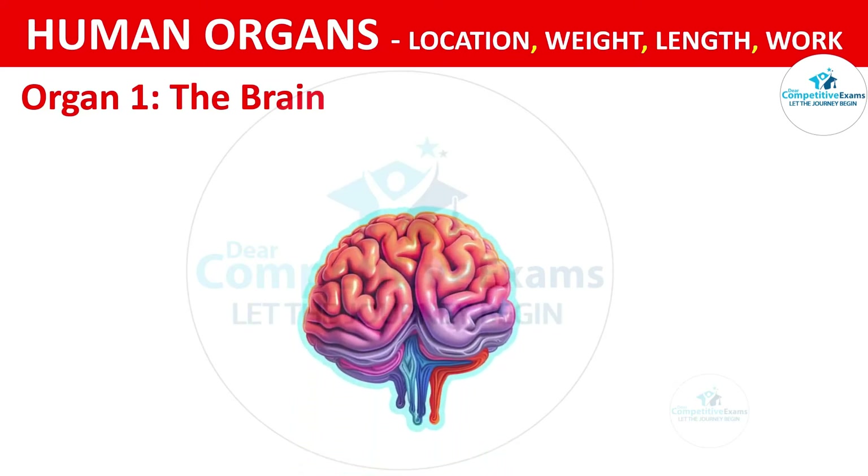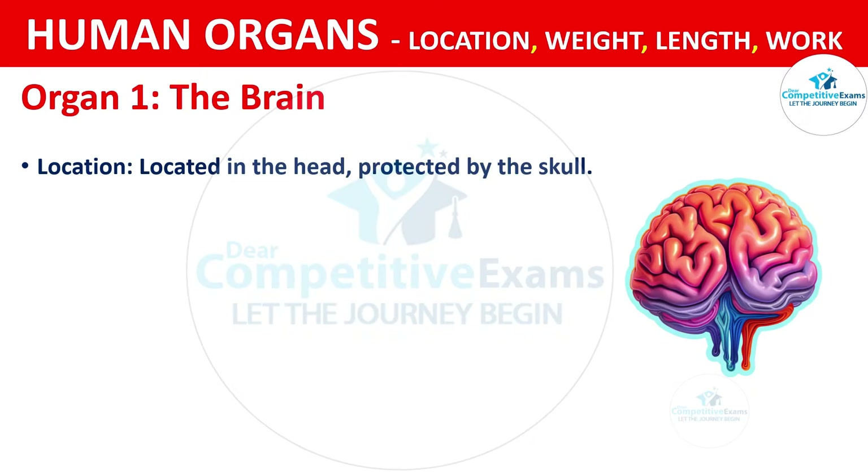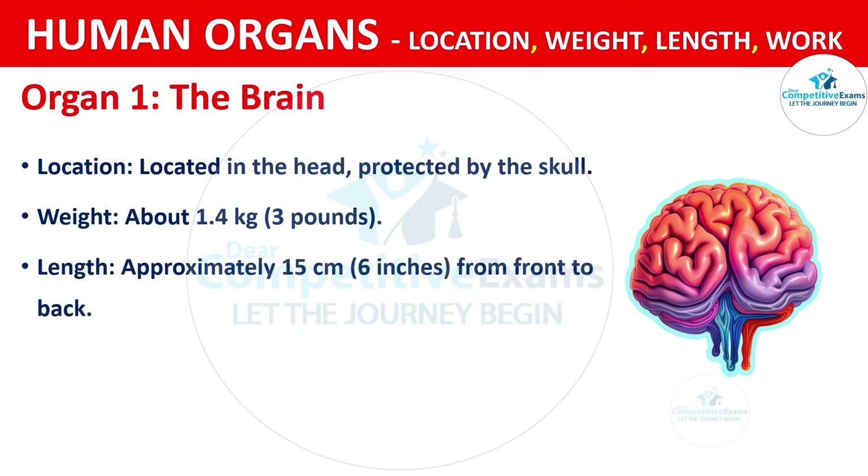Organ No. 1: The Brain. It is located in the head and protected by the skull. The weight of the brain is about 1.4 kg. The length of the brain is approximately 15 cm from front to back.